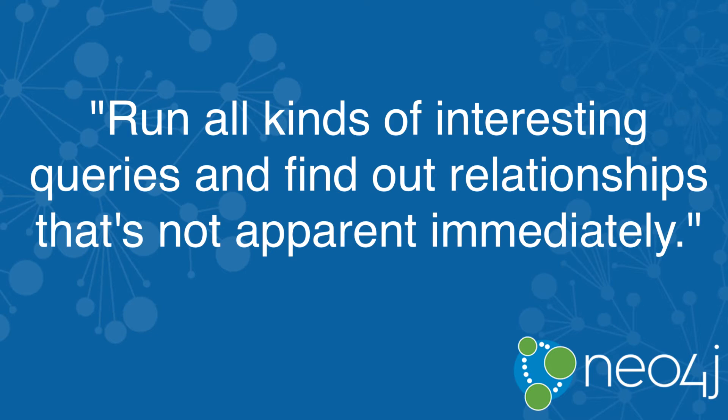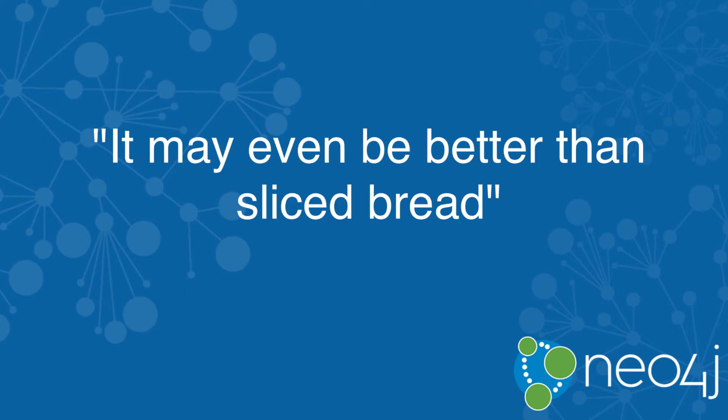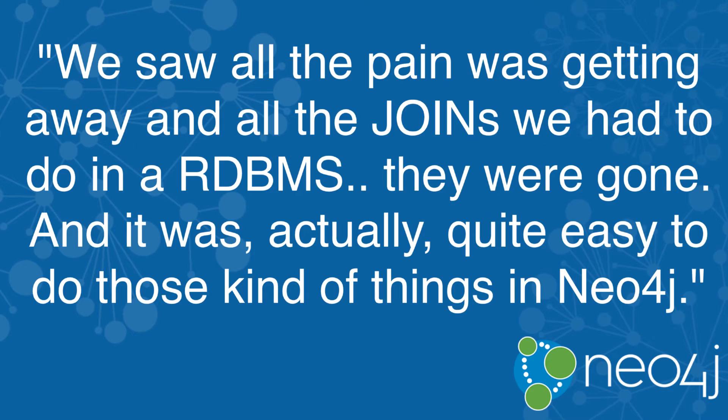One of the things that I really love about Neo4j is we were able to run all kinds of interesting queries and find out relationships that are not apparent immediately. We saw that all the pain was getting away — all the joins we needed to do on a relational database system, they were gone. And it was actually quite easy to do those kind of things in Neo4j.